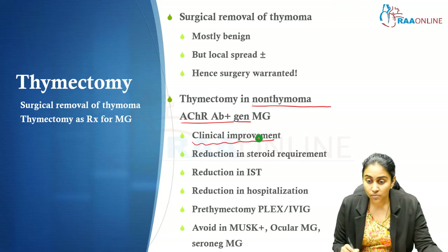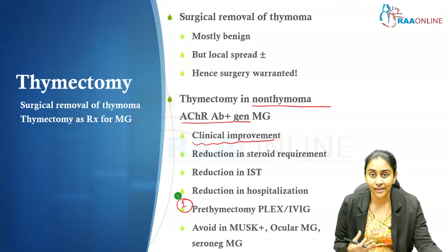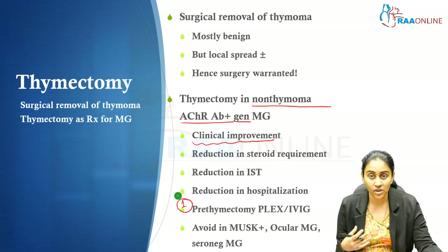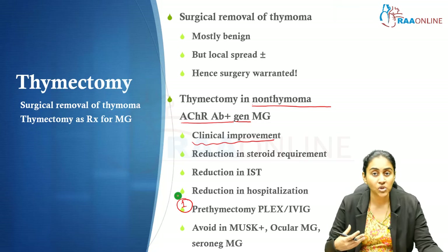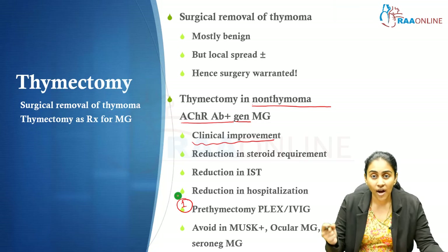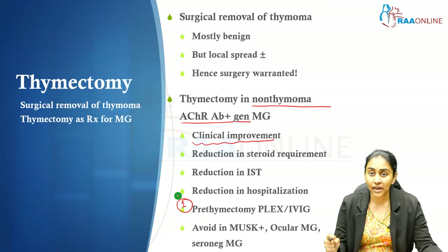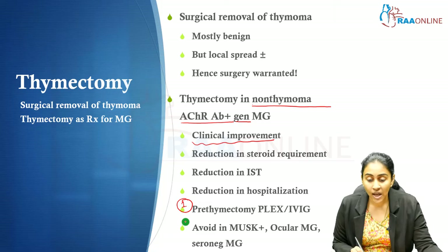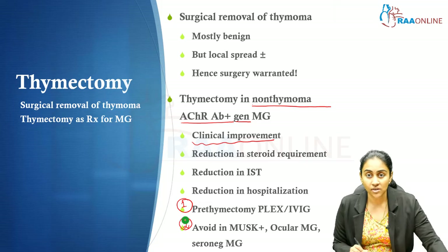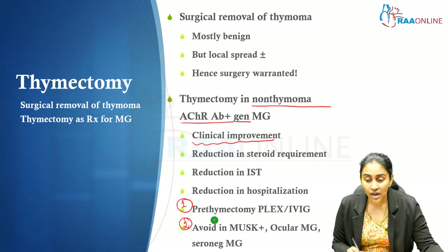Most importantly, pre-thymectomy we must perform a forced vital capacity to ensure there is no respiratory weakness. If there is respiratory weakness or the patient is approaching myasthenic fatigue, they may require faster immunotherapy such as plasmapheresis or IVIG pre-thymectomy. Pre-thymectomy evaluation and consideration for these agents is very important.